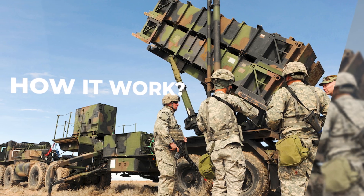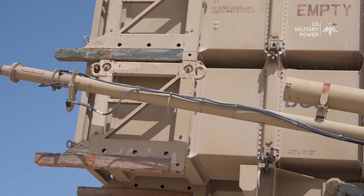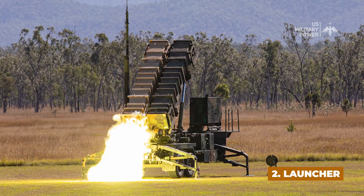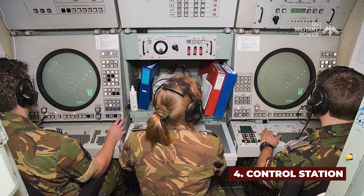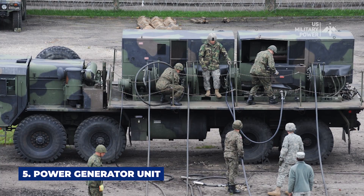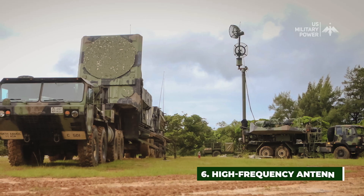The Patriot missile defense system consists of six major components: 1) Missile, 2) Launcher, 3) Radar set, 4) Control station, 5) Power generator unit, and 6) High frequency antenna mast.